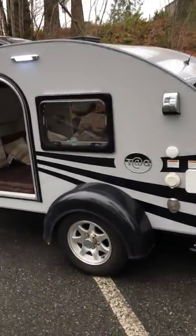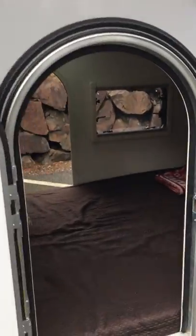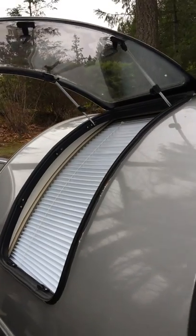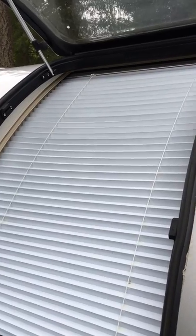Hello everybody, this is my Tag Max — it's a thousand-pound teardrop camper, great for short trips. It's got a queen-size bed inside, air conditioner, television, lots of lights, great circulation, and windows. It's got fans and this nice opening in the front which also has a nice set of curtains for privacy, and it's easy to open for ventilation while camping.